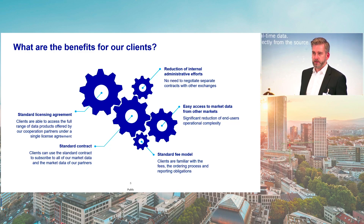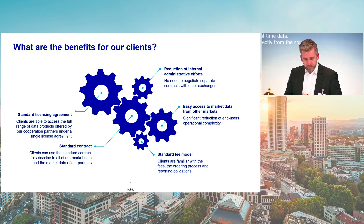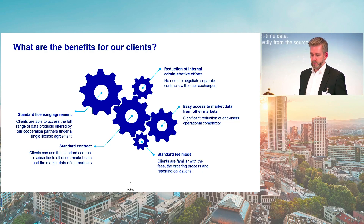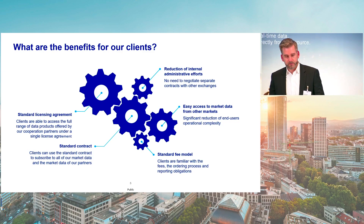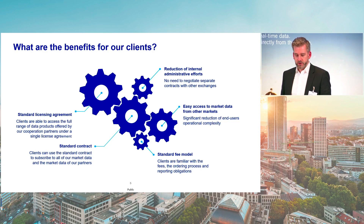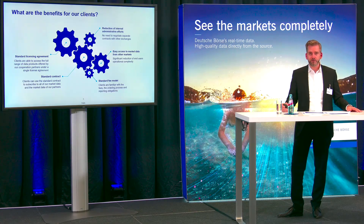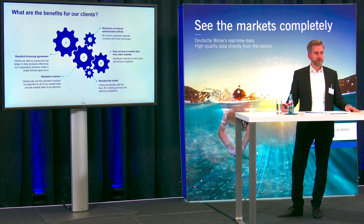Let me conclude with the benefits for our customers. We decided to go beyond our proprietary data because our customers were demanding more data from us and because we actually wanted to make it easier for our customers to use and get access to data. This is a standard license agreement, a standard contract, a standard fee model that helps to reduce internal administration efforts on the client side, making it easier to access the data and manage the different data sources in place. Thank you very much. We do have some time for questions — please feel free to ask.